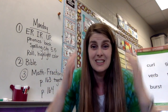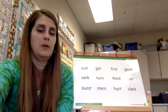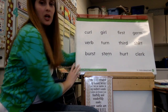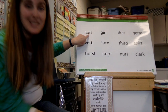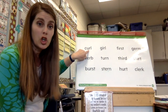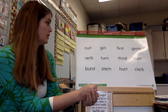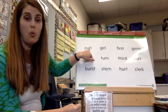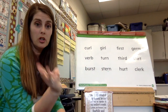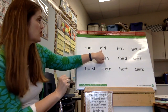I want to look at these words with you so we can chop these out. Remember, it doesn't matter if it's ir, ur, or er — it's all the er sound. Get your chopping hands ready! So curl — it's one sound, you wouldn't divide it up. We hear three sounds even though there are four letters.